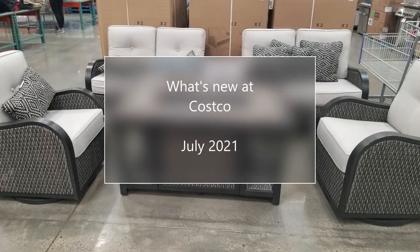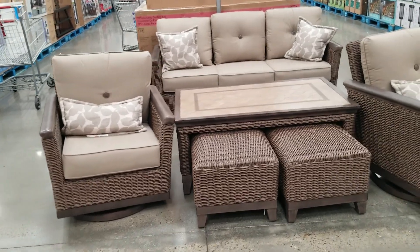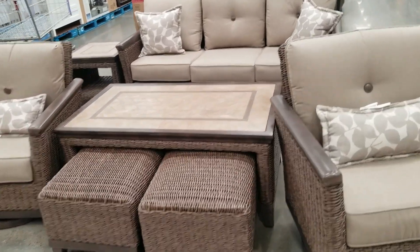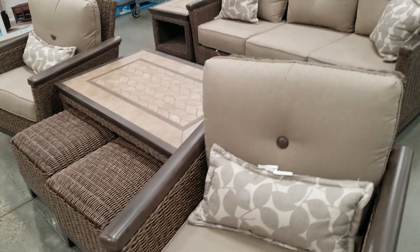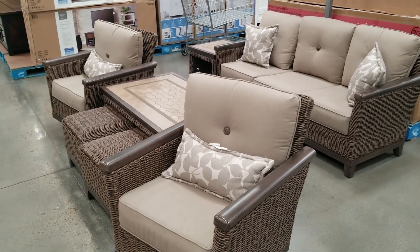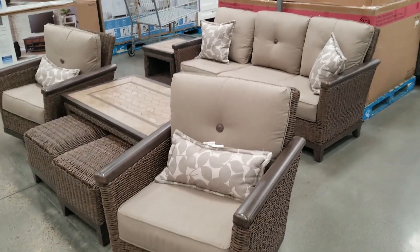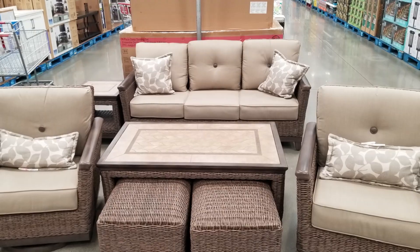Hello again, this is Doug the two-minute gardener. I love cruising through Costco — not buying 10-pound bags of hot dogs and 20-pound bags of potato chips. I love to see what kind of garden stuff they have. It's summer here, July 2021, and they have all the really neat outdoor furniture and barbecues and things like that. Let's take a little tour and see what's new at Costco.